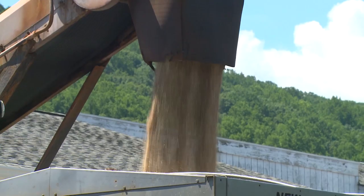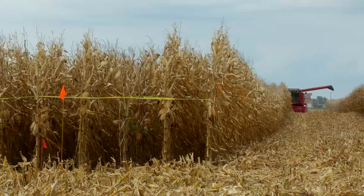As far as what we're doing with the nitrogen trials, we work with the farmers to set out field-scale replicated trials looking at six different nitrogen rates — zero up to 250 pounds at 50-pound increments.